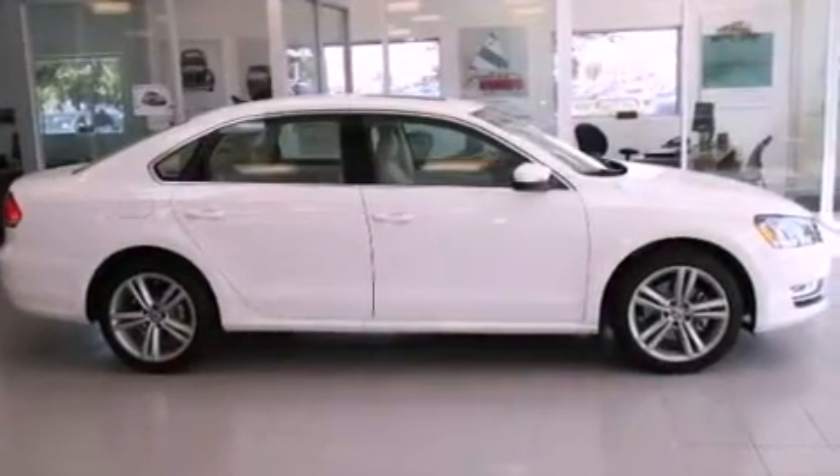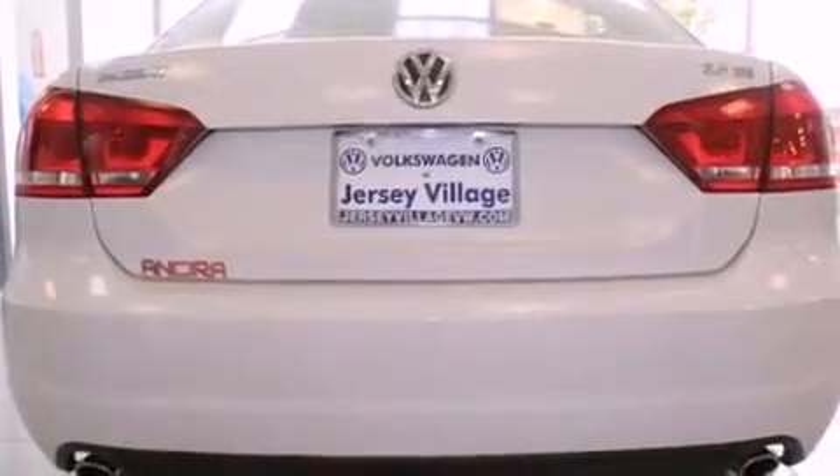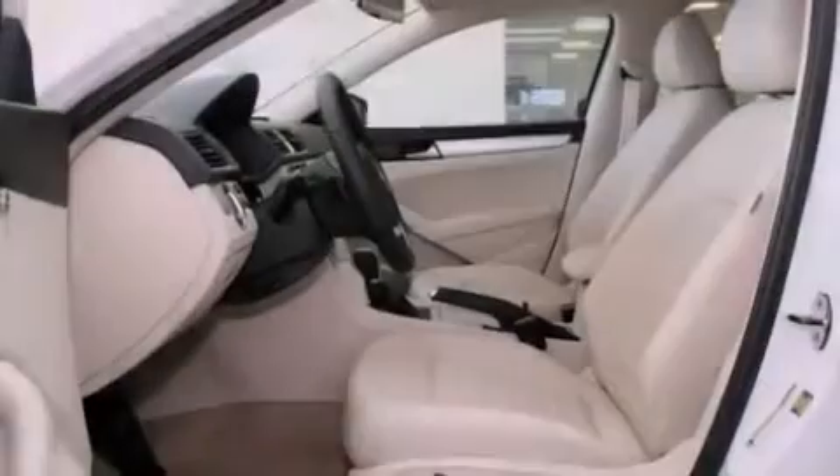All of the following features are included: a power moonroof, a navigation system, cruise control, a CD player, a leather-wrapped steering wheel, a passenger side vanity mirror, a security system, and a traction control system.